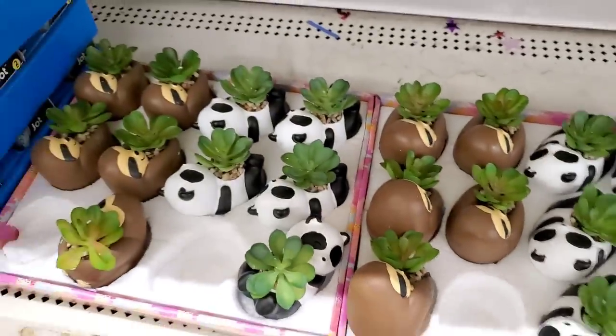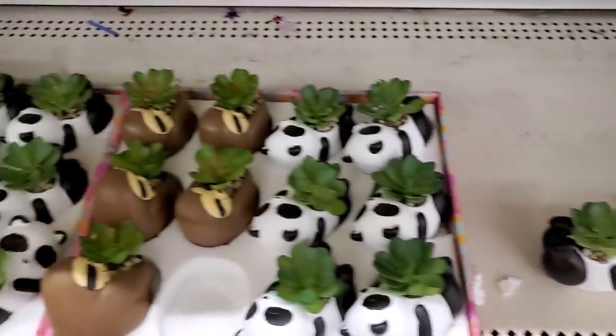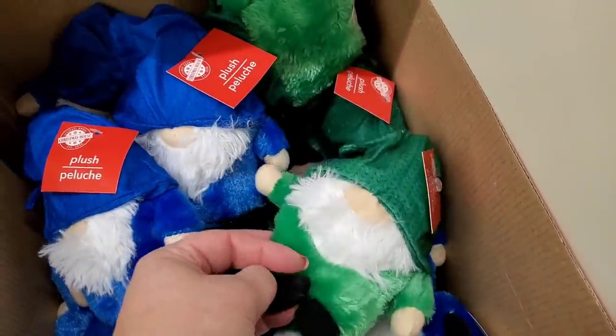These are new and so cute — panda and sloth designs. They also have tons of faux cactus succulents — very cute stocking stuffers. There are also little plush gnomes; I know there are red ones too but there aren't any here. These would be cute for St. Patrick's Day.